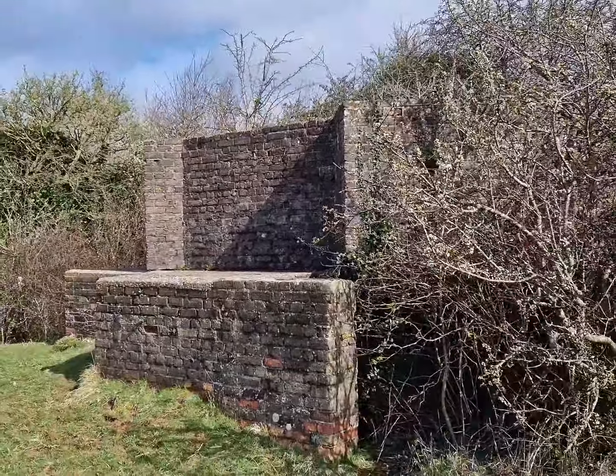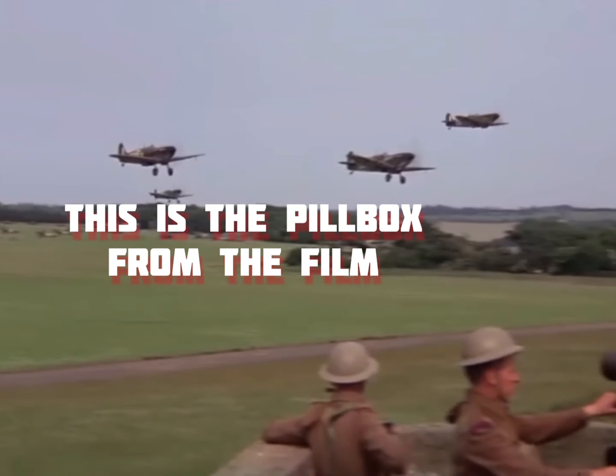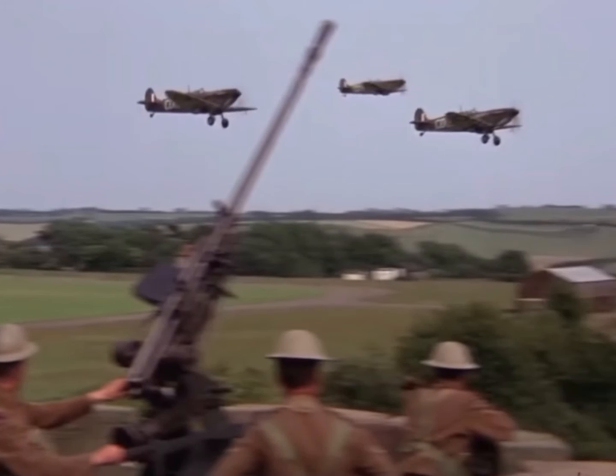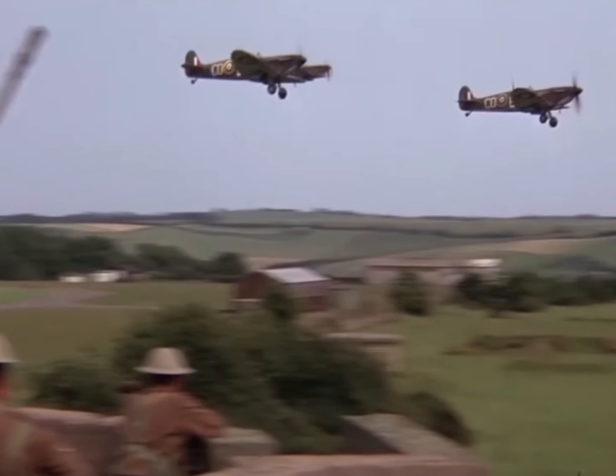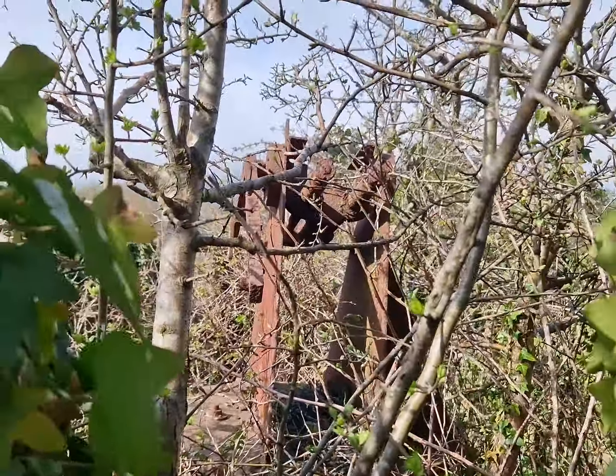This was also used during the filming of the Battle of Britain film. As you can see here, this is the actual pillbox in the foreground, with the anti-aircraft gun on its roof, watching the Spitfires fly over, and the gun mounting for that anti-aircraft gun is still here.